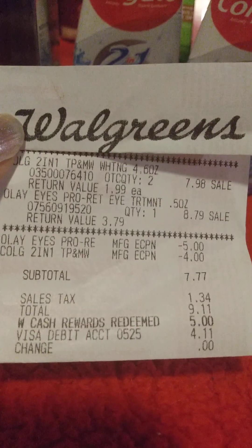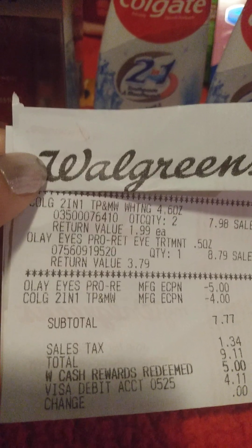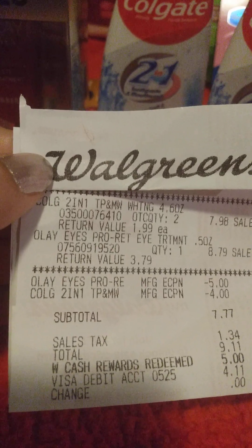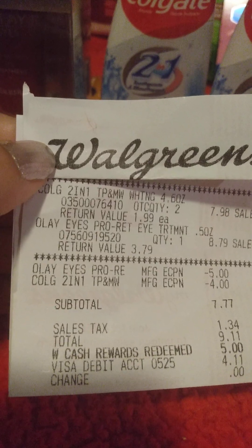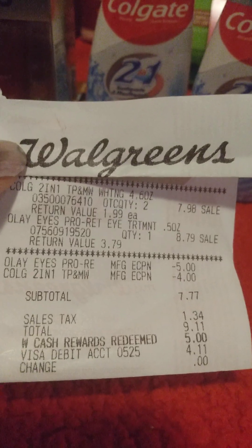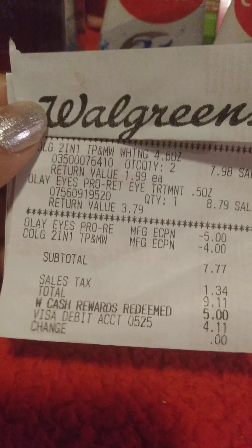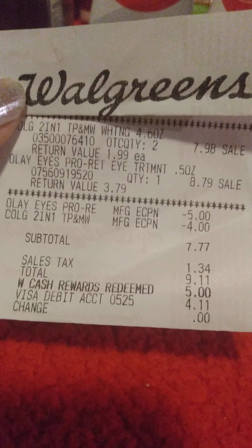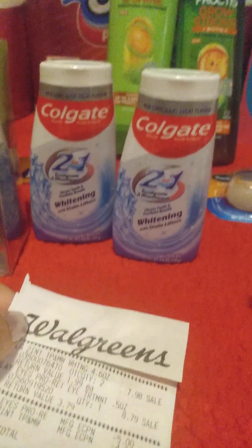So I went and I got the L'Oreal eye serum. These are normally $8.97, and a $5 coupon came off of that. Then I got two Colgate for $7.98, used a $4 clipped coupon, bringing my total down to $7.77. I rolled $5 in extra bucks and used my credit card to pay the remaining $4.11, and you got register rewards back for the Colgate.